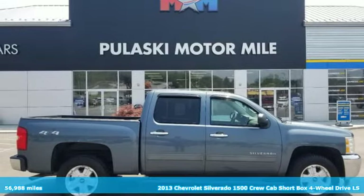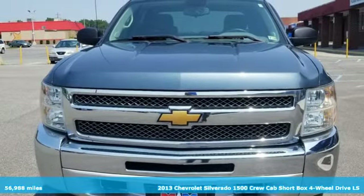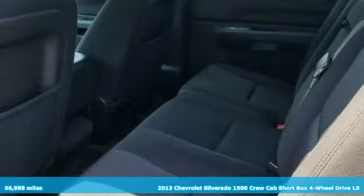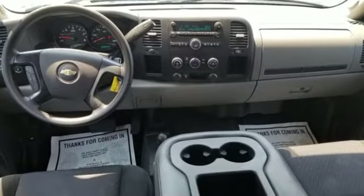It's a 2013 Chevrolet Silverado 1500. Equal parts suave and stout, this multitasking Silverado is a powerful personality. You'll look forward to every drive with features like these.